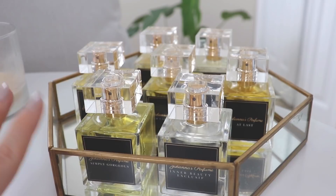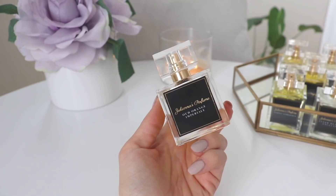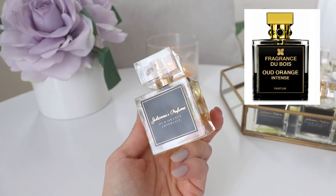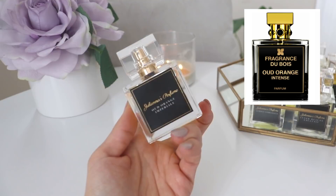First, let's talk about one that I'm not a huge fan of — not because it's not a beautiful perfume, just because personally it's not my taste or scent profile. But if you like the fragrance this is supposed to be duplicating, I think you will really love it. This is Oud Orange Imperial, which is supposed to be a dupe for Fragrance Du Bois Oud Orange Intense — a very expensive, highly coveted, very high-end perfume. Personally, I haven't found many from Fragrance Du Bois that I love because a lot of them are quite heavy in the oud, and I'm not a huge fan of oud.